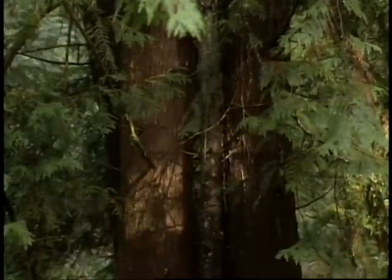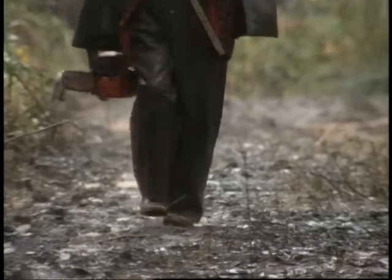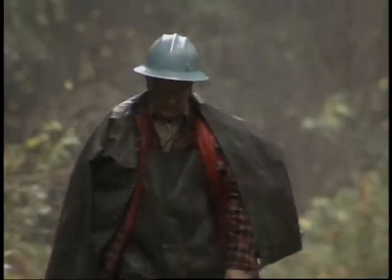Wendell practices a hands-on kind of management. It takes hard work and commitment, planning, and patience. And he spends a lot of time with his trees.